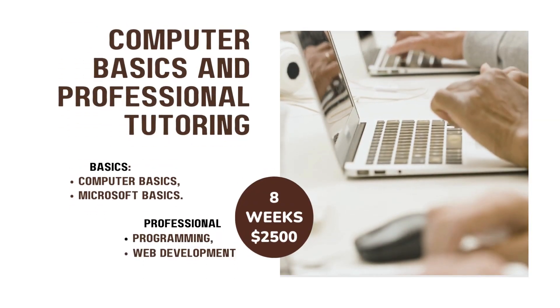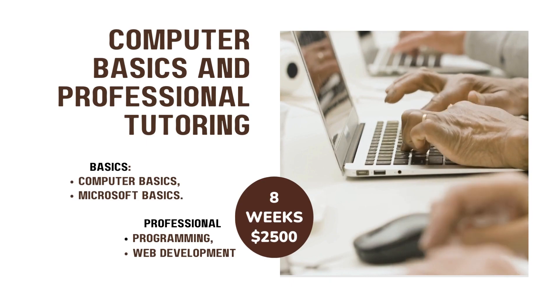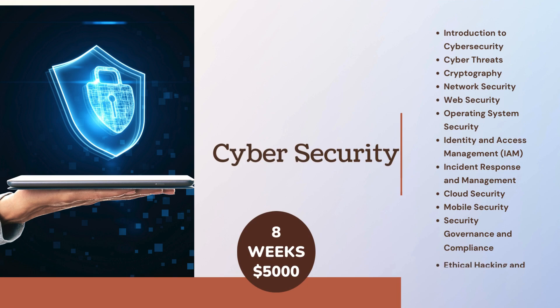Computer Basics and Professional Tutoring covers: Computer Basics, Microsoft Basics, Professional Programming, Web Development. Cyber Security in 8 weeks for $5000.